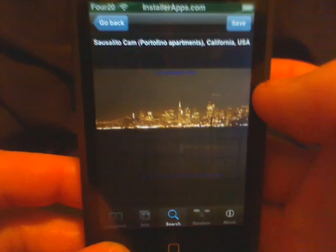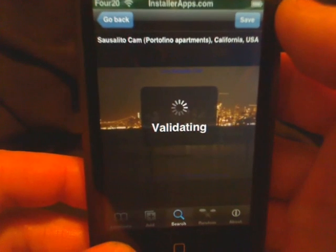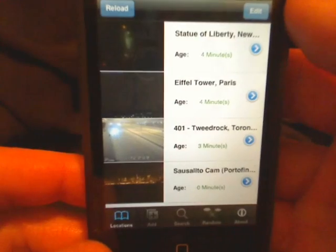You can see that we have the save button at the top right. We'll validate and then add it to the home location screen, and now we have that location available at all times.